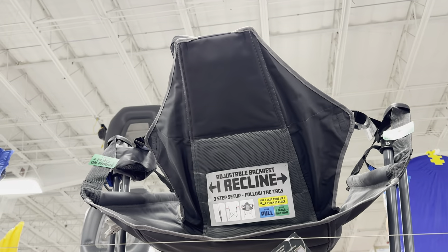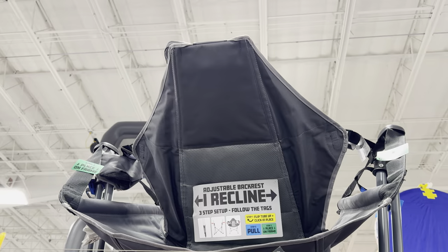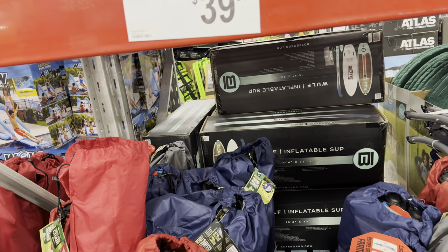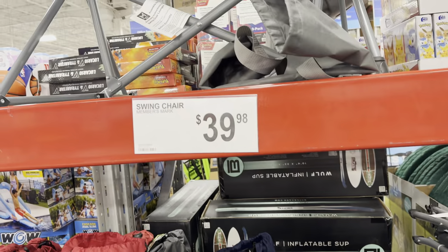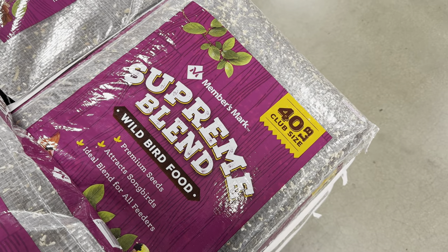Here it is in real life — the portable swing lounge has an adjustable backrest, it reclines, three-step setup and you're good to go. If you've got to be out and about sitting for long periods of time, you might as well be cozy. $39.98 on that one.